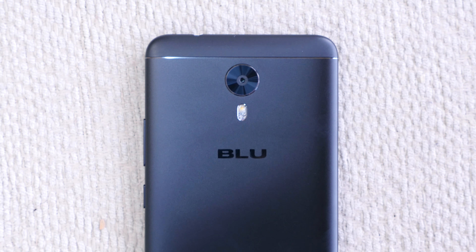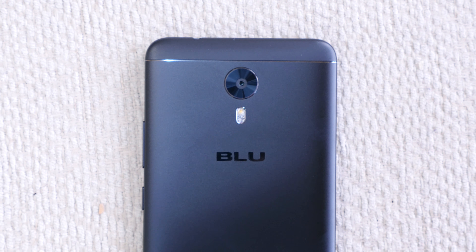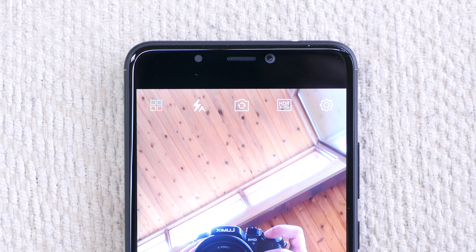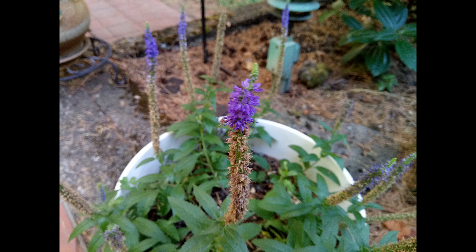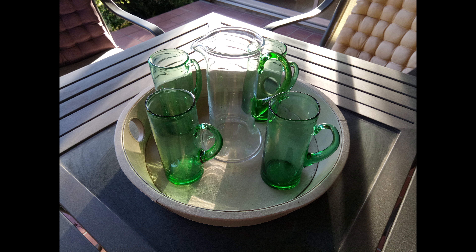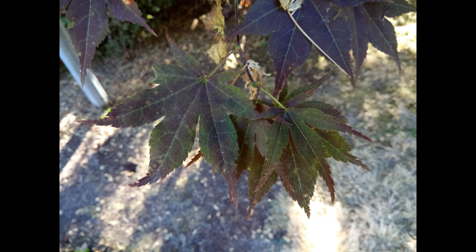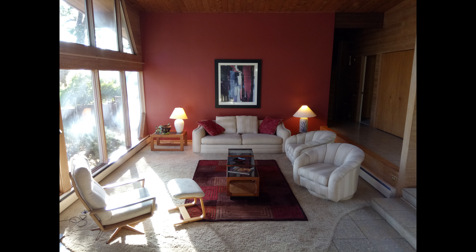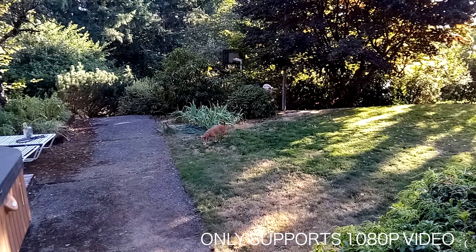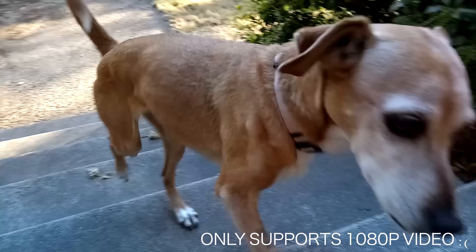Blue has included a 13MP Sony IMX258 camera sensor with an f/2.0 aperture on the rear, and there is a 16MP front-facing camera sensor. As is the case with most smartphone camera sensors, results will vary based on lighting conditions. Outdoor images with plenty of sunlight will look great, and detail will be well-preserved thanks to the relatively high megapixel count. Low-light photos can come out a bit noisy. Overall, this sensor doesn't have all the bells and whistles that flagships offer, but for the price, I think it does a pretty fair job.